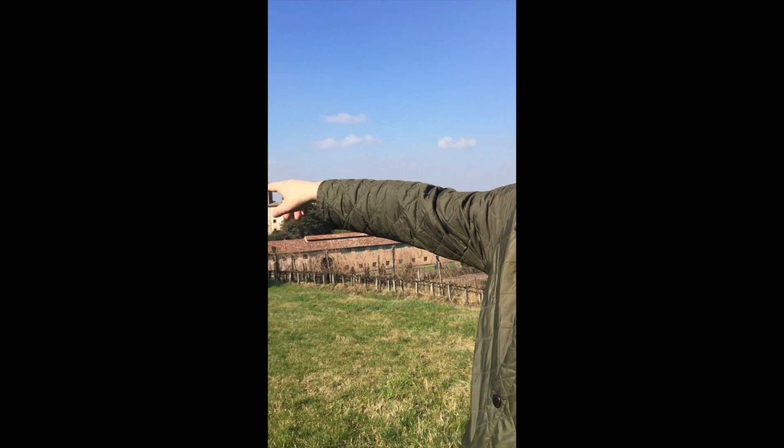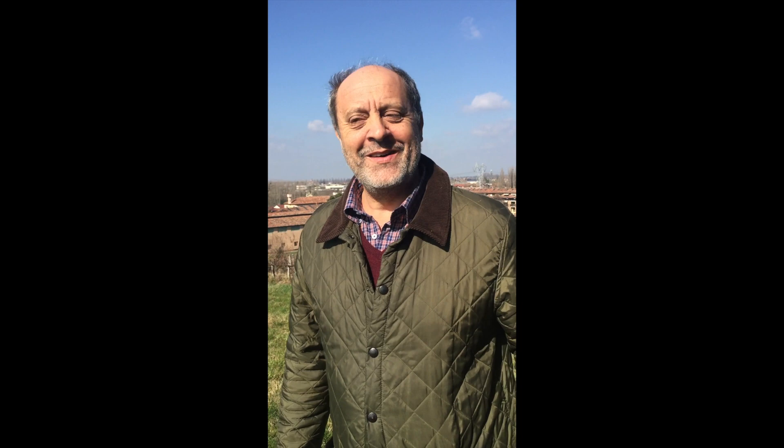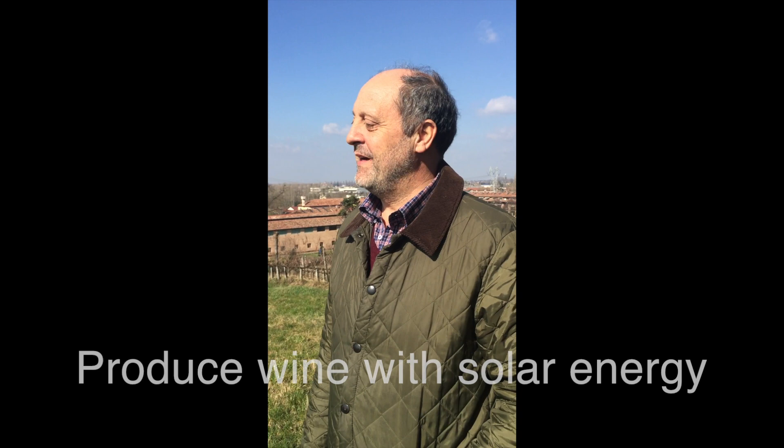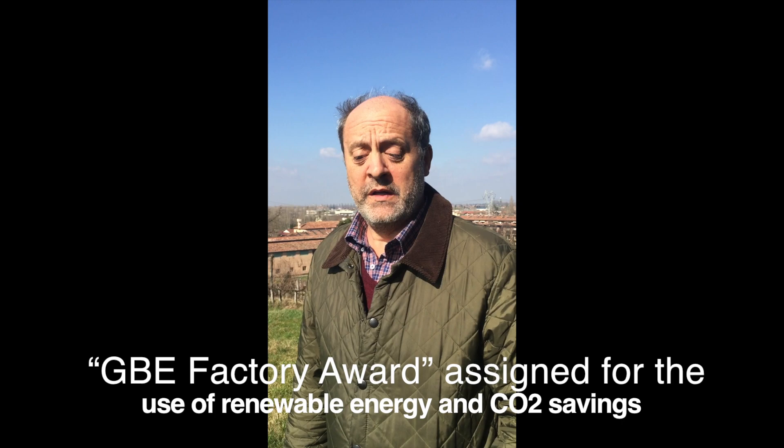Giordano, can you tell me about your solar panels? Of course. You see, on the left, there are two square meters of solar panels that we put on the roof of our building, and so we have our own energy. We produce wine with solar energy. Last year at the Expo in Milano, we had the honor from the European Commission because we are one of the best wine farms that use clean energy.